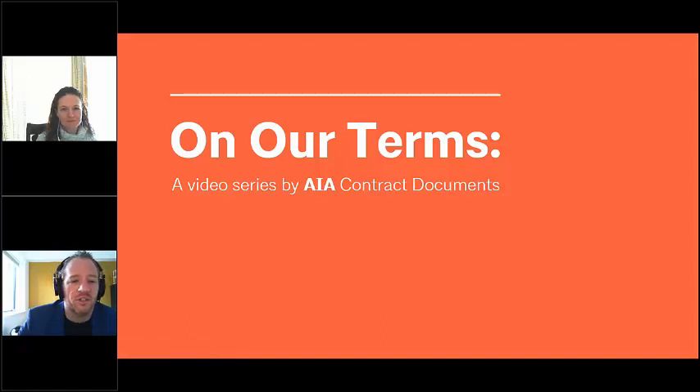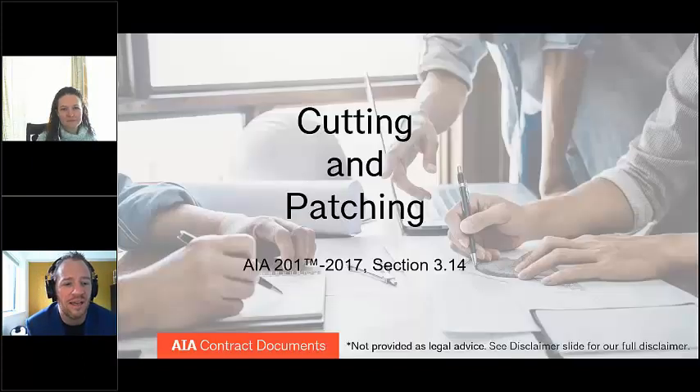Hello and welcome to another edition of On Our Terms, a video series by AIA Contract Documents. In this video, we're going to be talking about the contractor's responsibilities when it comes to cutting and patching on a job site. My name is Mike Koger, joined by my colleague Colleen Telling. We're both attorneys who work with the AIA Contract Documents Committee. We can't give legal advice on this video, but we can tell you about what the AIA Contract Documents say. Colleen, why don't you take it away and tell us about cutting and patching?